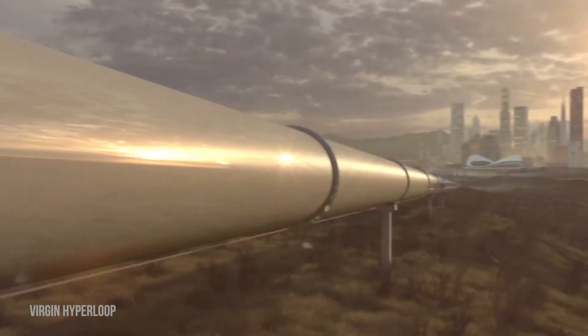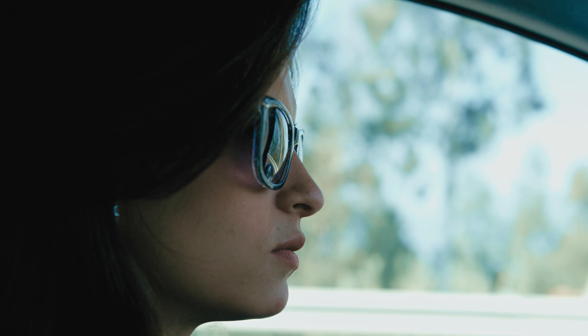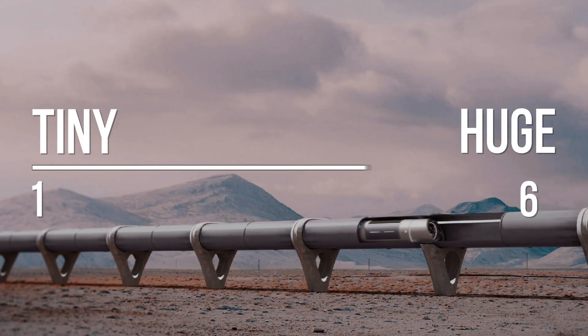Will Hyperloop be tiny or huge by 2030? Meet Elon Musk, founder of the Hyperloop Project. He is on a mission to produce trains that go faster than planes, which sounds pretty amazing if it can be done. And meet Diana, who commutes three hours regularly between LA and San Francisco. I'm Simon Darling, welcome to Life in 2030. At the end of this video I make a prediction about how huge Hyperloop will be by 2030, on a scale of 1 to 10.